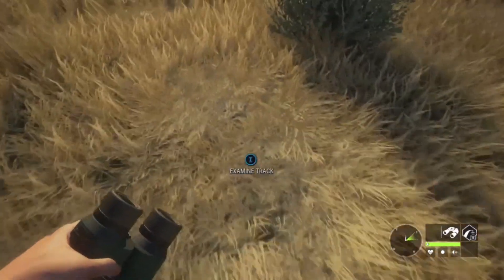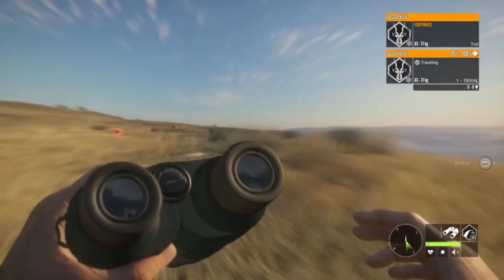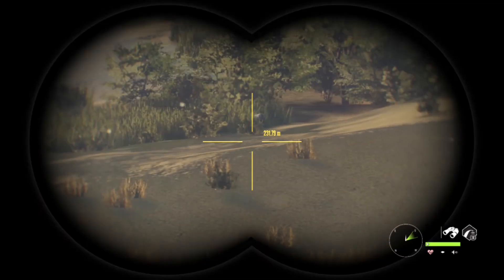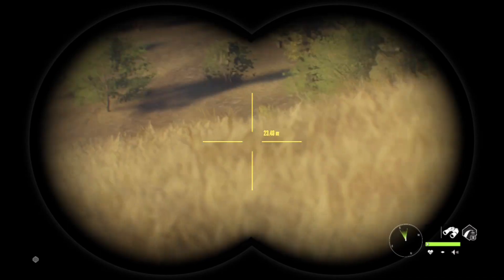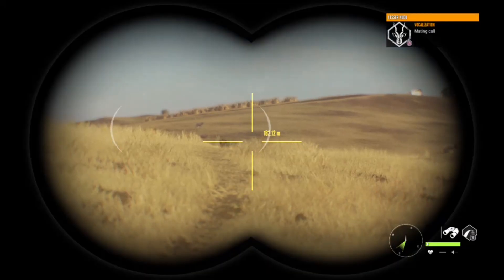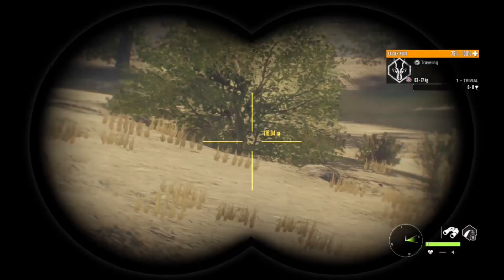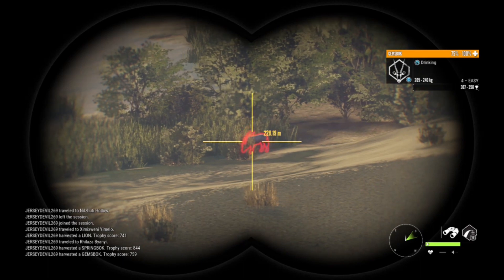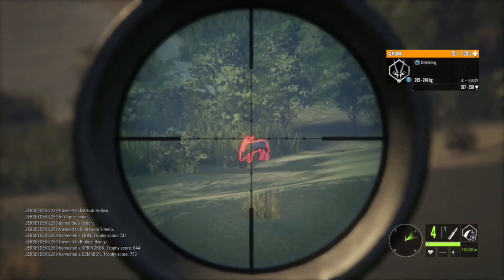We've got a Kudu — female. There goes a Kudu. We've got a level four Gemsbok, and usually there will be Springbok or Kudu over here. We got some Kudu coming in — just level ones. I think we're going for that Gemsbok right there, 228 meters out.